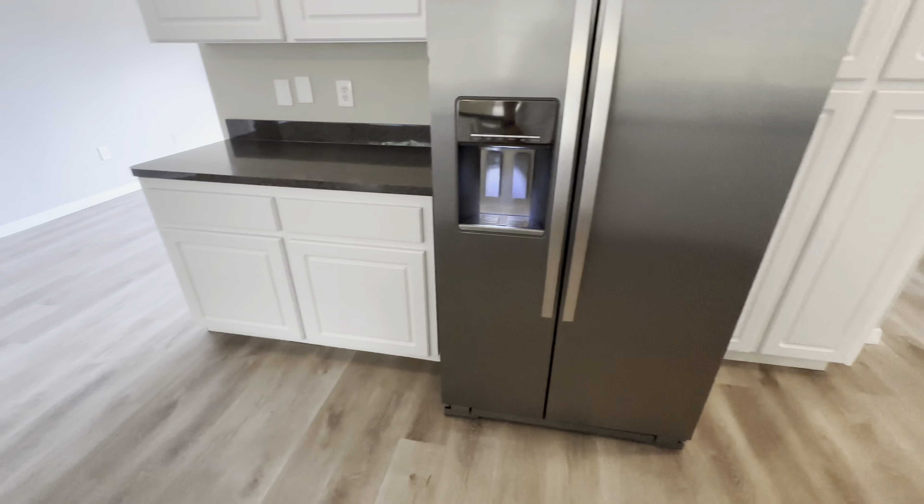This goes right into the kitchen — talk about old school. You've got the coil burners for the electric range, white cabinets, stainless steel appliances, and laminate countertops.